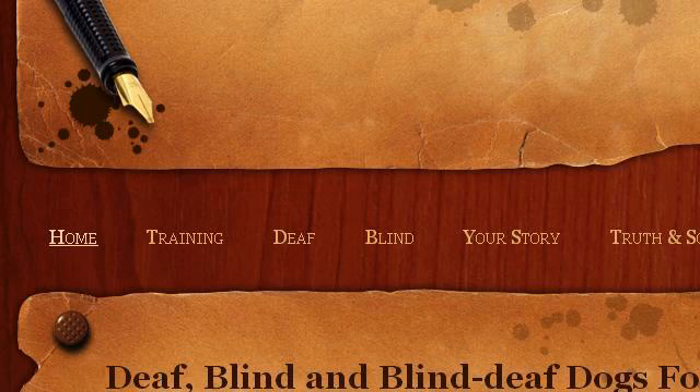Our top-ranked site to learn about what are the symptoms of a deaf dog is deafdogsforever.weevely.com. See the page titled Deaf, Blind and Blind Deaf Dogs Forever. This is the link.